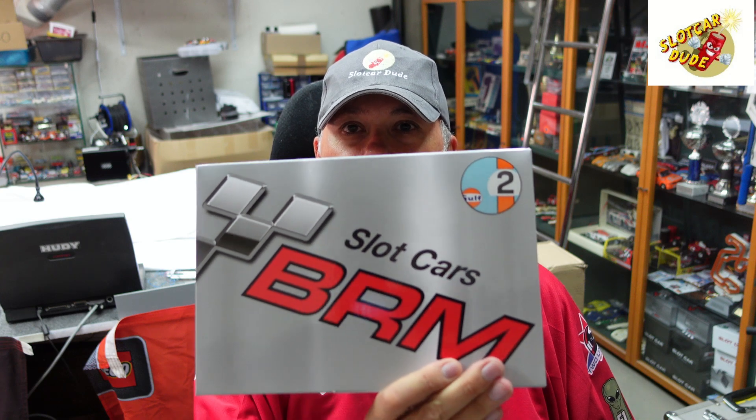Welcome Slotcar Family! Welcome back to another video on SlotcarDude! Yes I'm back! Today I wanted to show you a special car that I received, that I ordered, which is a BRM car. Yes you're right!